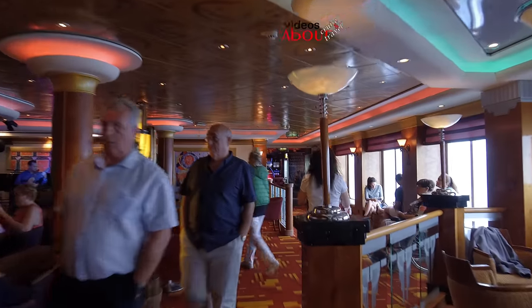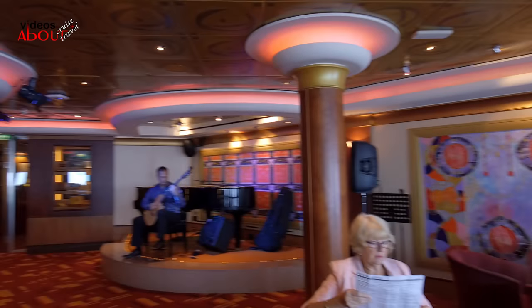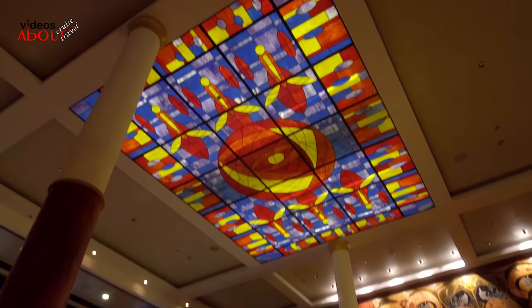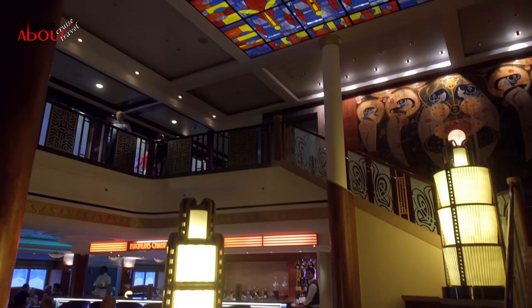Now let's see Magnum's Champagne & Wine Bar, an art deco lounge with live music from jazz to Latin and acoustic covers. This is an animated place especially in the evening and it is getting busy between shows.